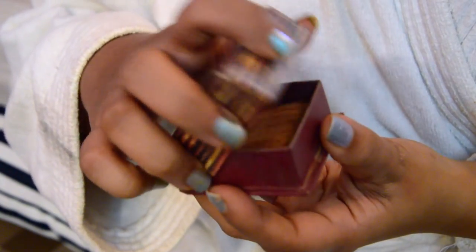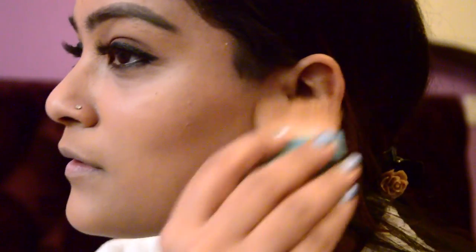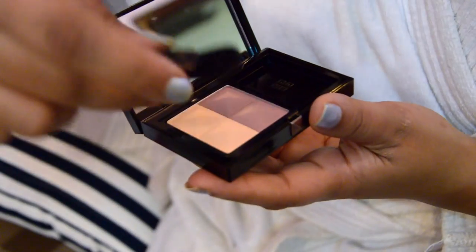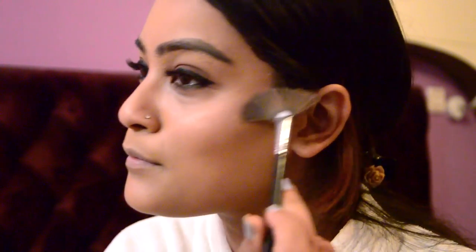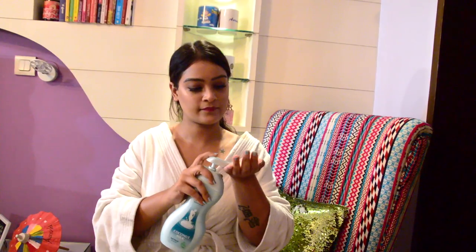I'm contouring my face using the Benefit Hoola Bronzer and blushing my cheeks using the Givenchy Prisme Blush palette, which has a very soft and natural finish. For the highlighter — which is really important — I'm using my absolute favorite of all times, the Cindy Illuminizer. For the lips, I'm going for a really deep hot pink liquid lipstick that stays throughout the night.